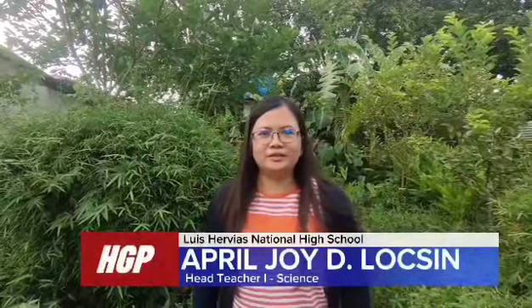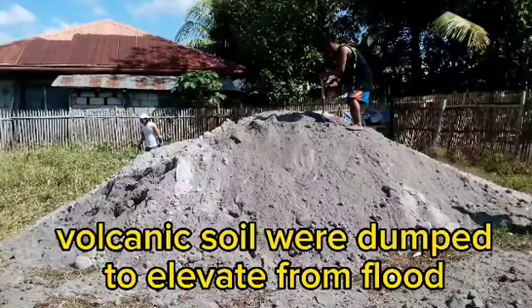Hello, I'm April Joy Duluxin. Welcome to my garden. This is my journey in discovering my passion in planting.